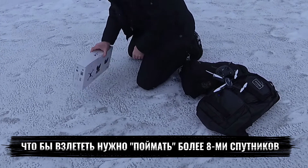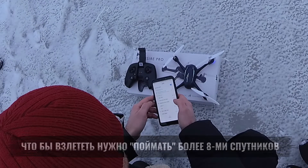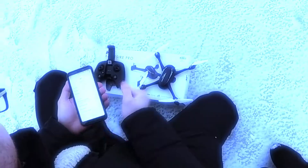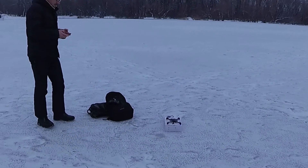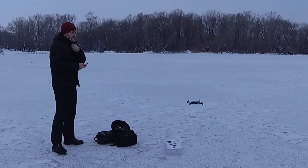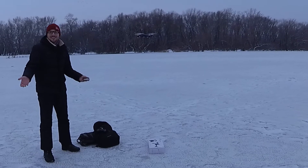It doesn't fly without Sputniks. And at home, Sputniks don't fly. Yeah, to save 100%.